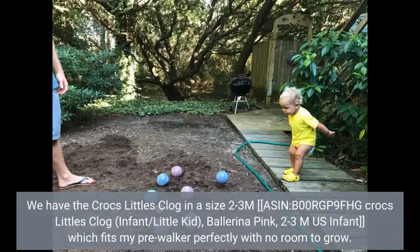We have the Crocs Littles Clog in a size 2-3M, ASIN B00RGP9FHG, Crocs Littles Clog Infant/Little Kid, Ballerina Pink, 2-3M US Infant, which fits my pre-walker perfectly with no room to grow.